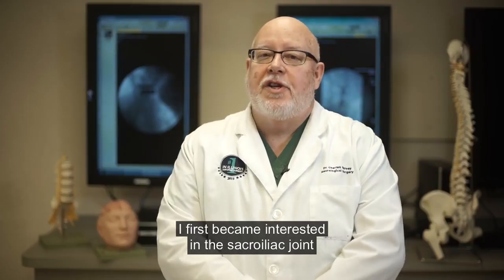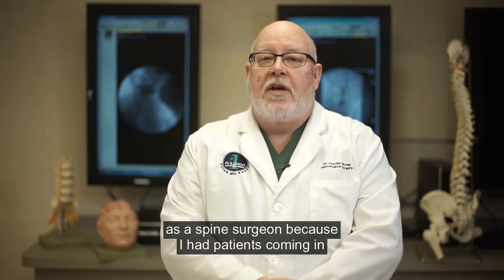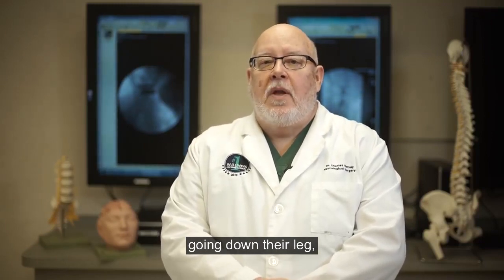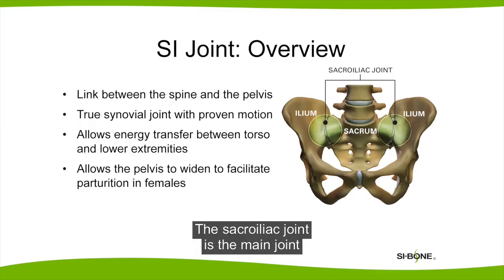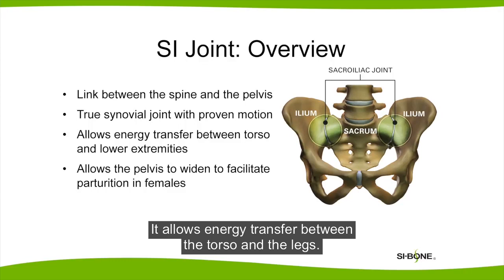I first became interested in the sacroiliac joint as a spine surgeon because I had patients coming in and telling me that they had pain in their back going down their leg, and I couldn't account for that pain easily with the MRI findings that I saw. The sacroiliac joint is the main joint connecting the spine with the pelvis. It allows energy transfer between the torso and the legs.